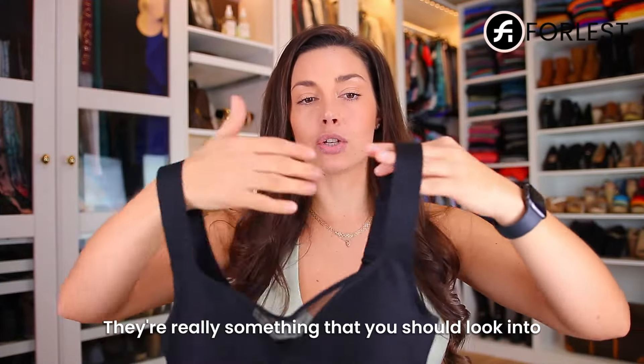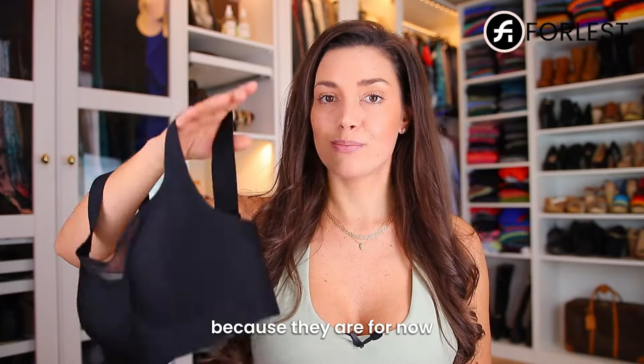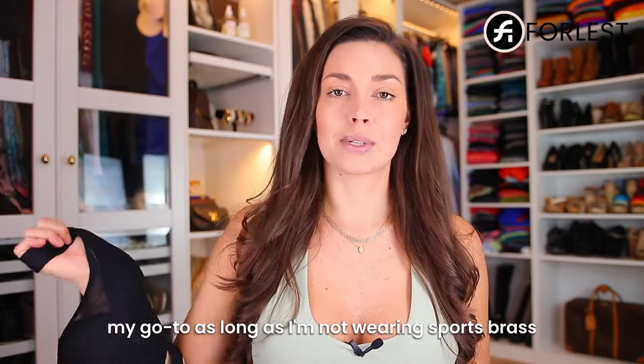These are really something that you should look into because they are, for now, my go-to as long as I'm not wearing sports bras.